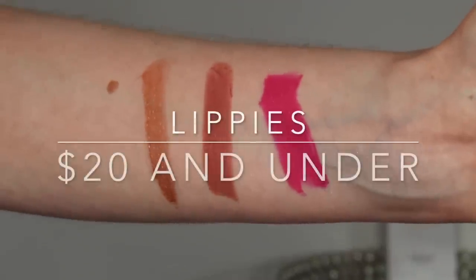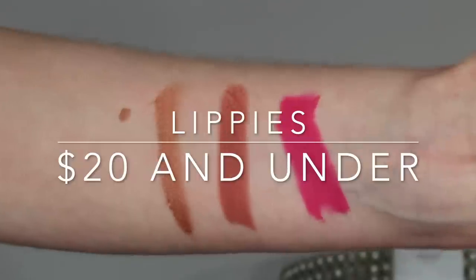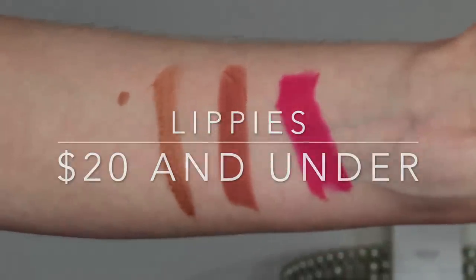I have three lip products to share because lip products are important to present in multiple categories. The first is the Eau Natural lip gloss in Fortune. I think these are a very, very underrated product in clean beauty — the pigmentation is super nice and it's a super smooth formula, not tacky at all. It's about $18 and has a doe foot applicator.